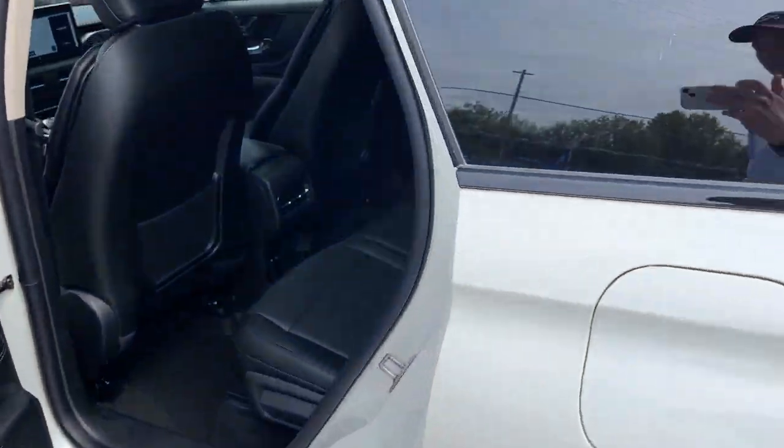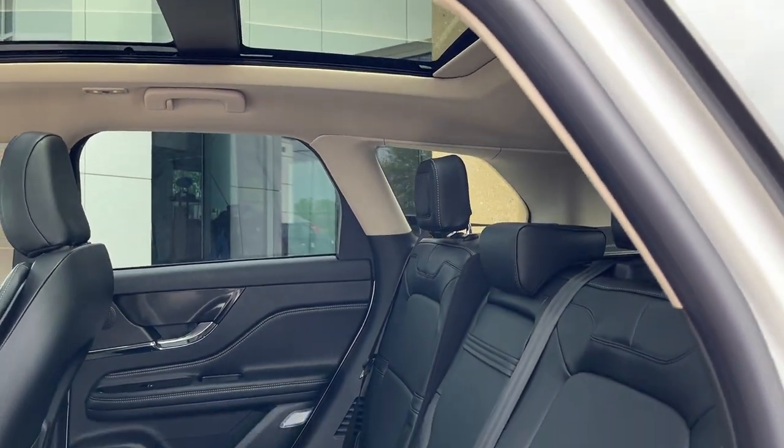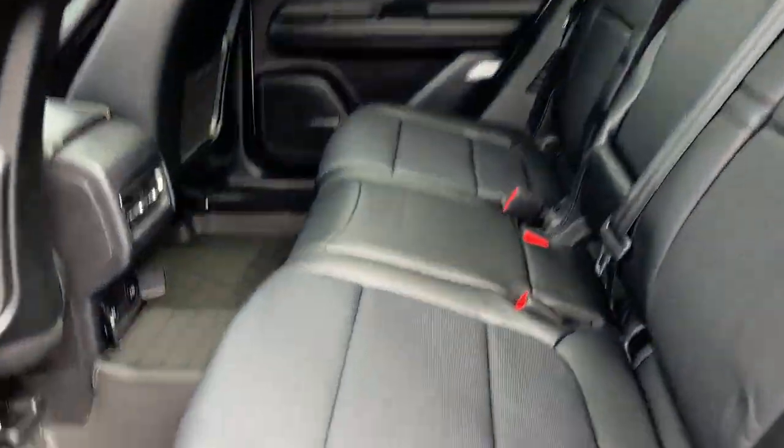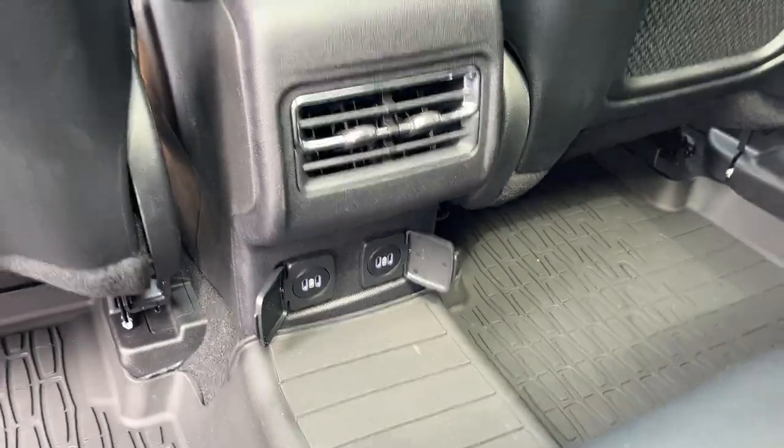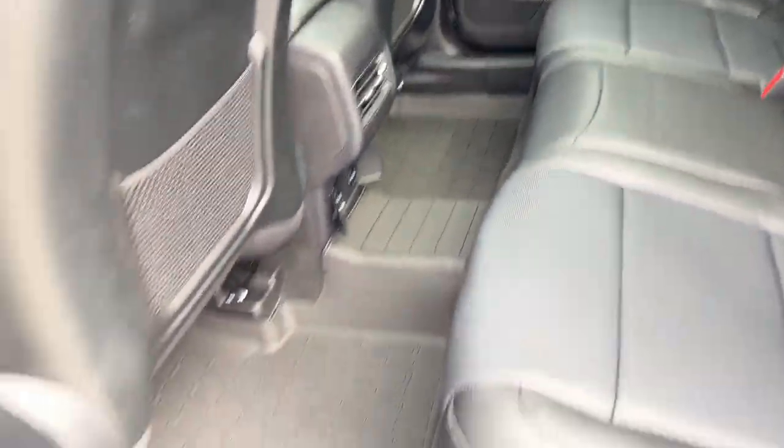Coming around to the interior, you have a premium leather-trimmed ebony interior. Really comfortable seats front and back, a nice panoramic Vista moonroof, plenty of USB ports back here, your own climate vents, and some storage cubbies behind the driver and passenger seats.